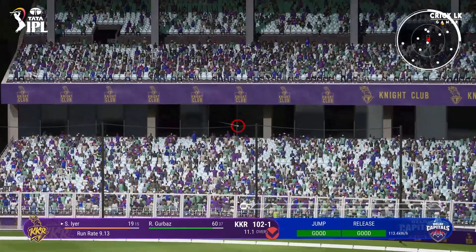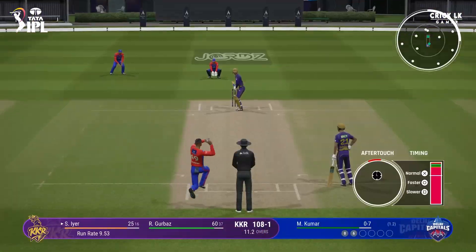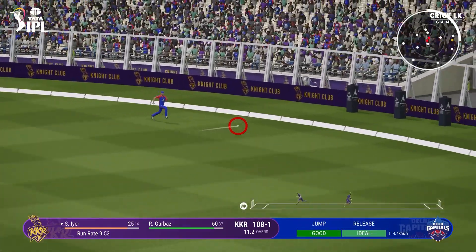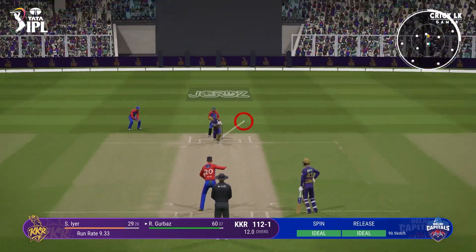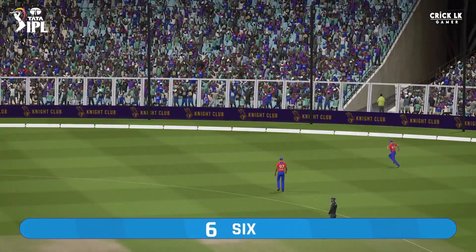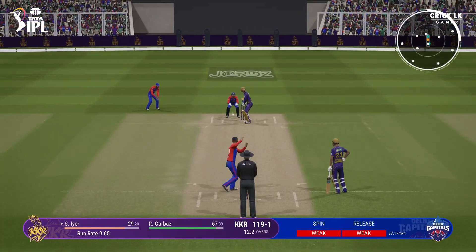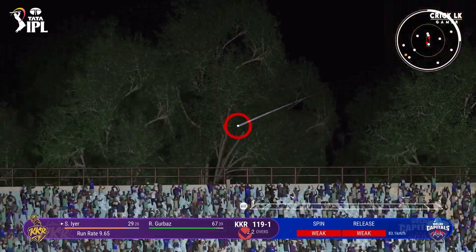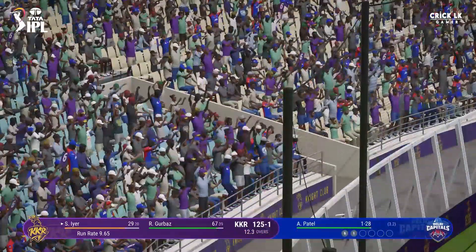And what a strike that is — right into the slot. Pulled away but straight to square leg. That's a big one, a maximum — away she goes. That's huge, that's a biggie, it is out of here. Absolutely smoked off the back.